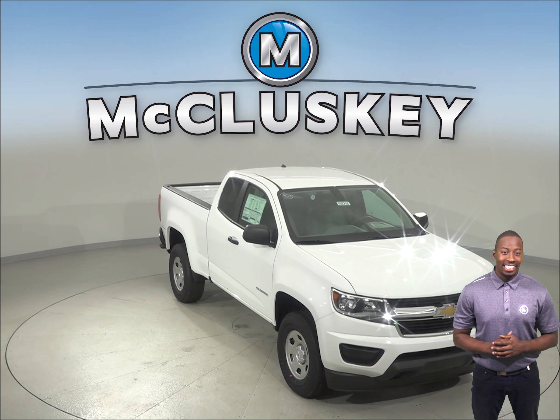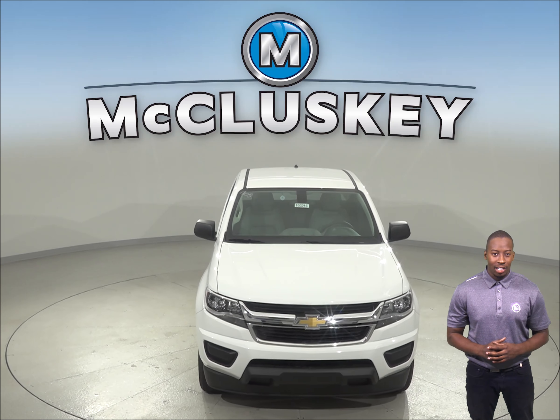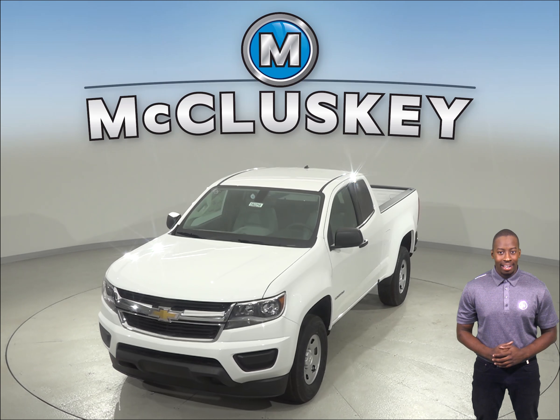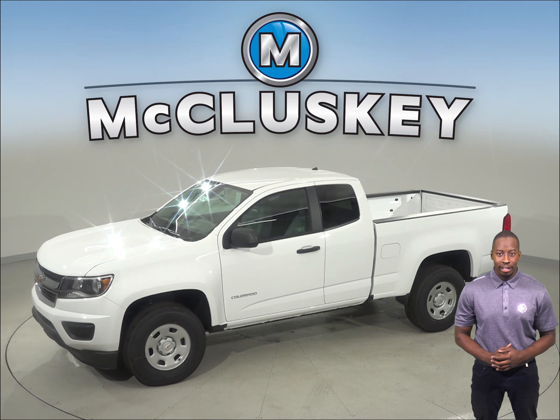Have you been considering the 2019 GMC Canyon? Well then take a look at the 2019 Chevrolet Colorado. The Chevrolet Colorado offers a rear seat reminder in the back so that the driver will always be reminded to check the back seat to make sure a child or an infant is not left back there.